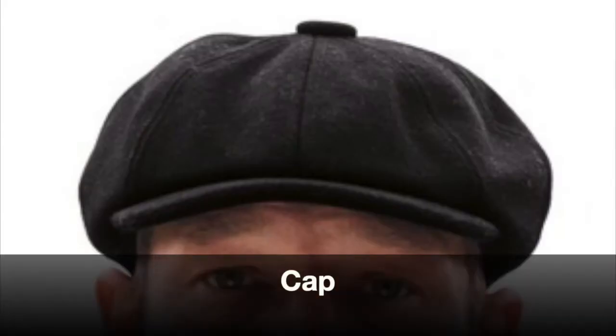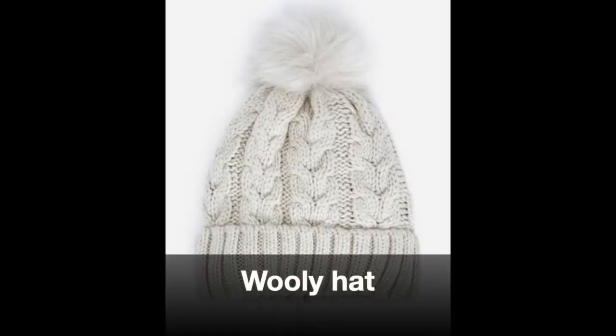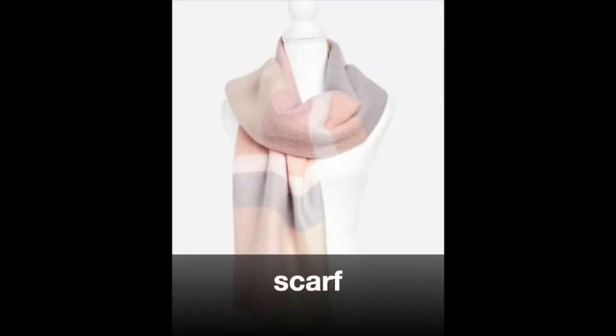Hat. Baseball cap. Cap. Flat cap. Sun hat. Woolly hat. Scarf.